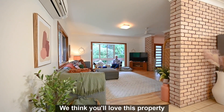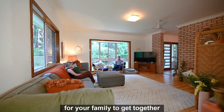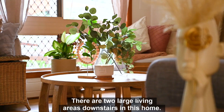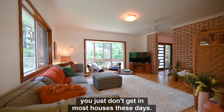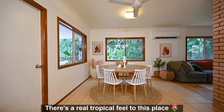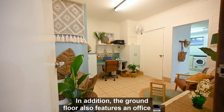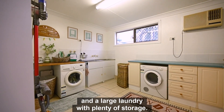We think you'll love this property because there are so many big living spaces for your family to get together or to get away from each other. There are two large living areas downstairs in this home, both with a warm, cosy, classy feel you just don't get in most houses these days. There's a real tropical feel to this place with views of the mature plants in the gardens from every room. The ground floor also features an office and a large laundry with plenty of storage.